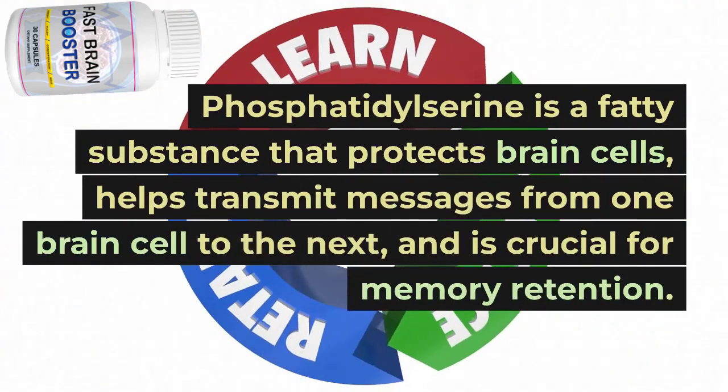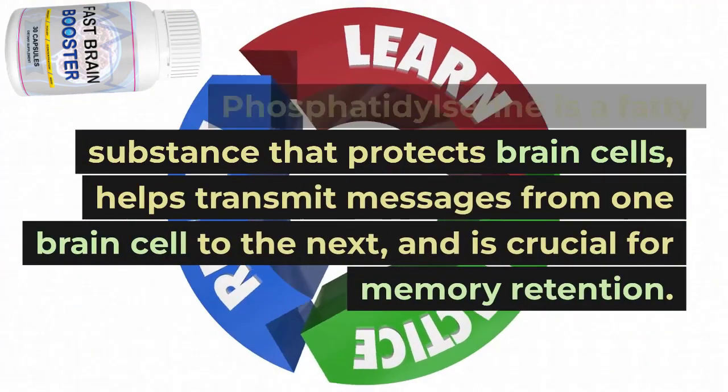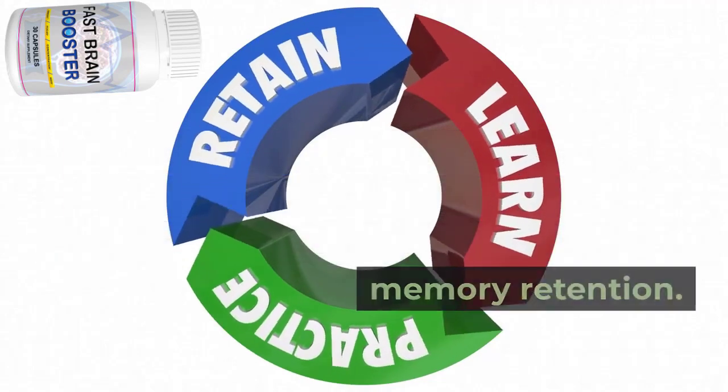Phosphatidylserine is a fatty substance that protects brain cells, helps transmit messages from one brain cell to the next, and is crucial for memory retention.